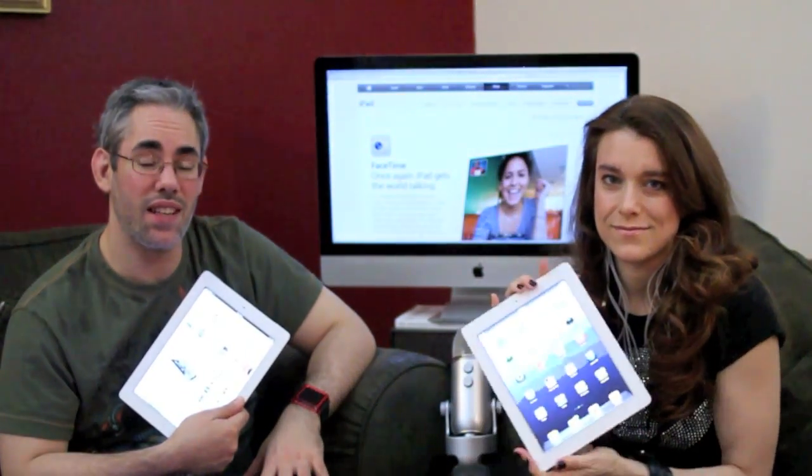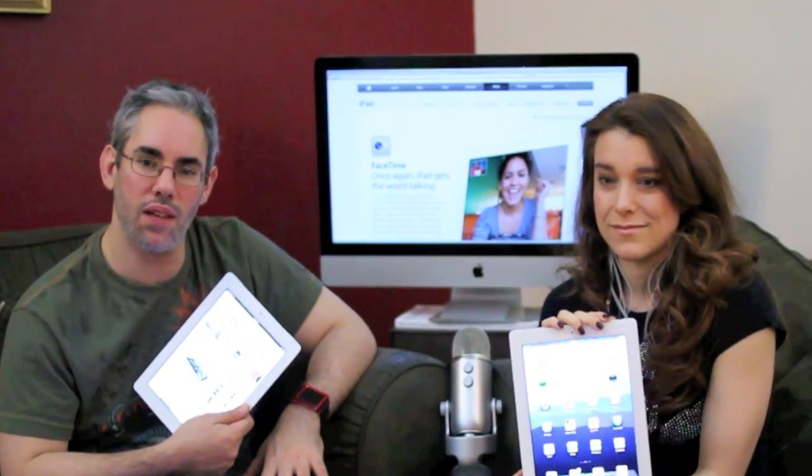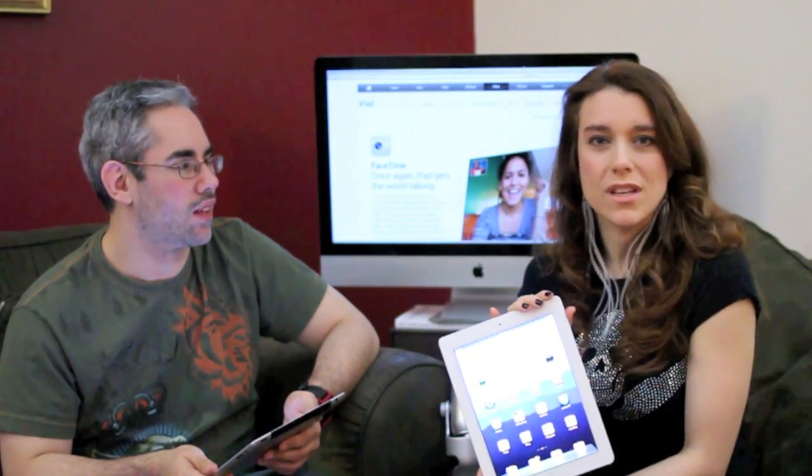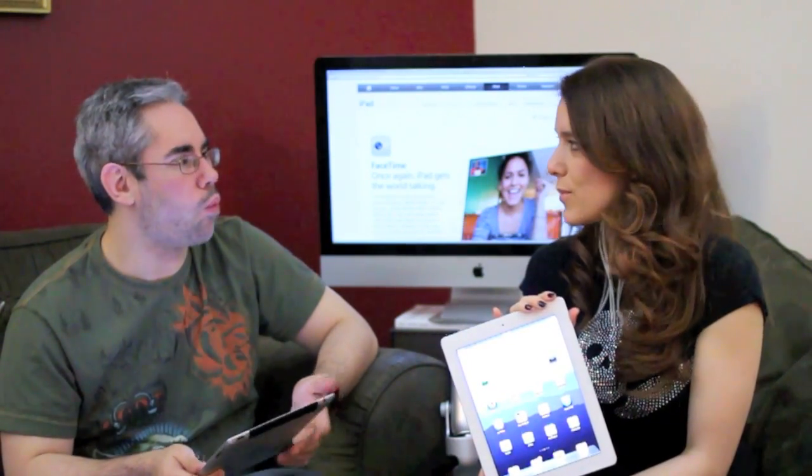The iPad 2 is out. Apple says it is twice as fast, nine times better graphics, it's got the Nitro JavaScript engine from the Mac, maybe WebKit 2, 512 MB of RAM. But you know what all that means? Absolutely nothing. Who knows really if this is true, so why don't we put it to the test?